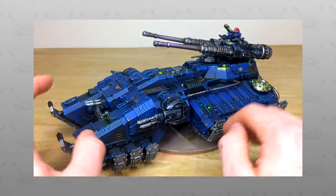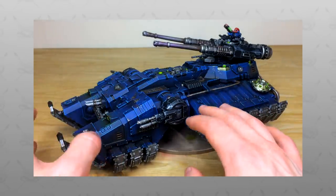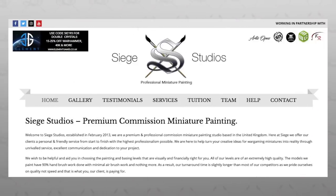Hi guys, hope you're all well and welcome to this army showcase commission video. We have an absolute treat for you today: a custom blue space marine Primaris force, with some really cool models in this.